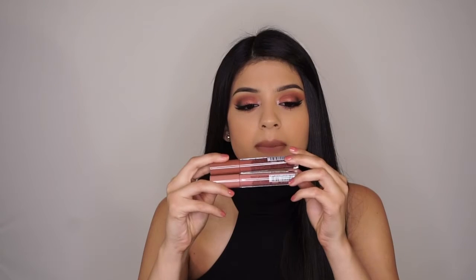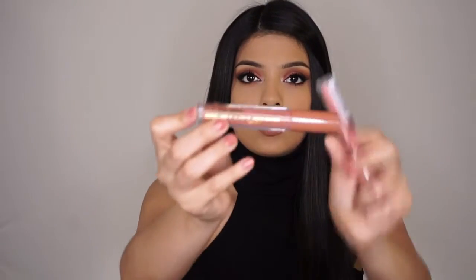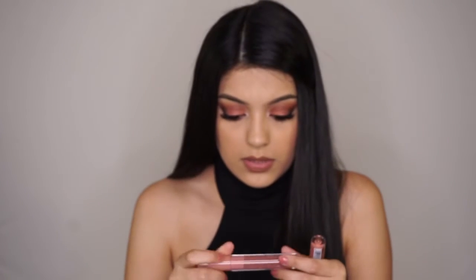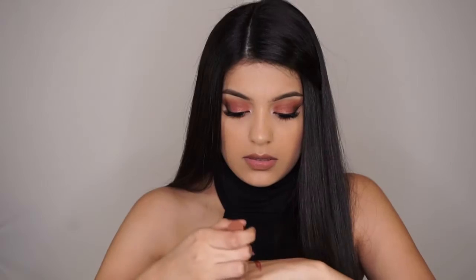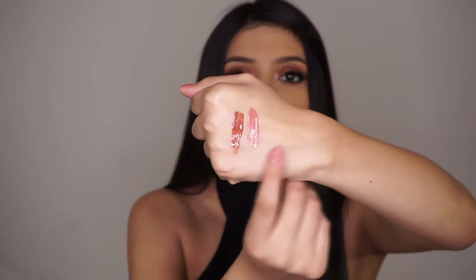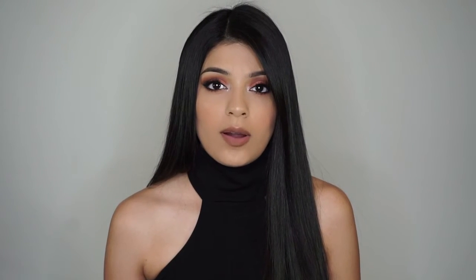The next two things are lip glosses and they're from LA Colors. This one is in the color Doll Face and this one is Sensual. I'm going to swatch these for you — they're super pigmented. This one's Doll Face and this one is Sensual. They're really pretty.